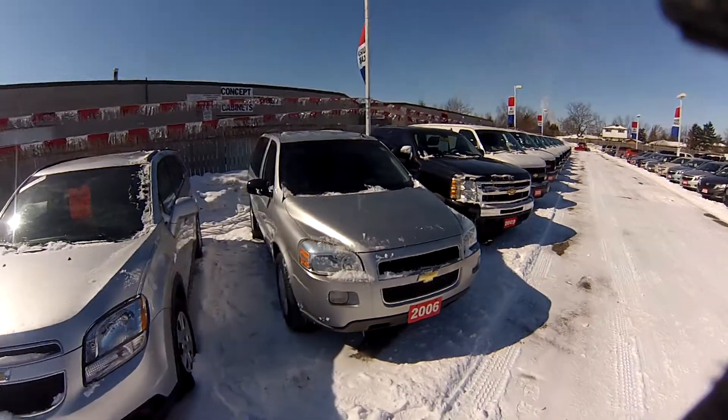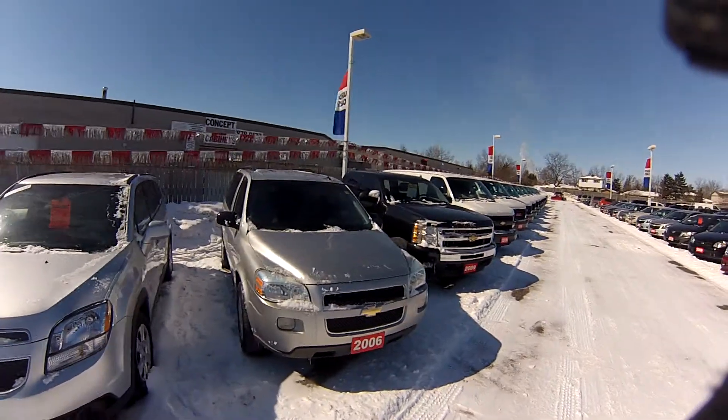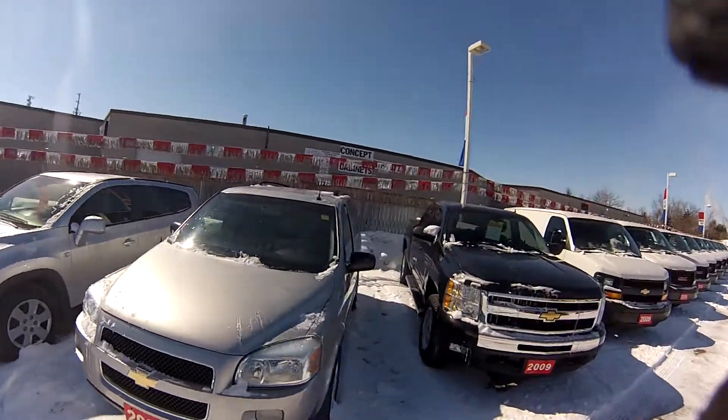Thanks for stopping by on the Wallace Chev YouTube channel. We're checking out a 2006 Chevrolet Uplander with 156,113 kilometers on it.